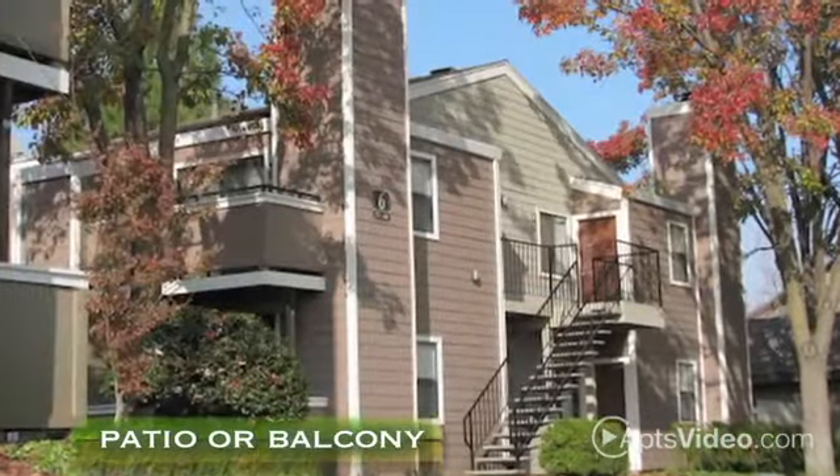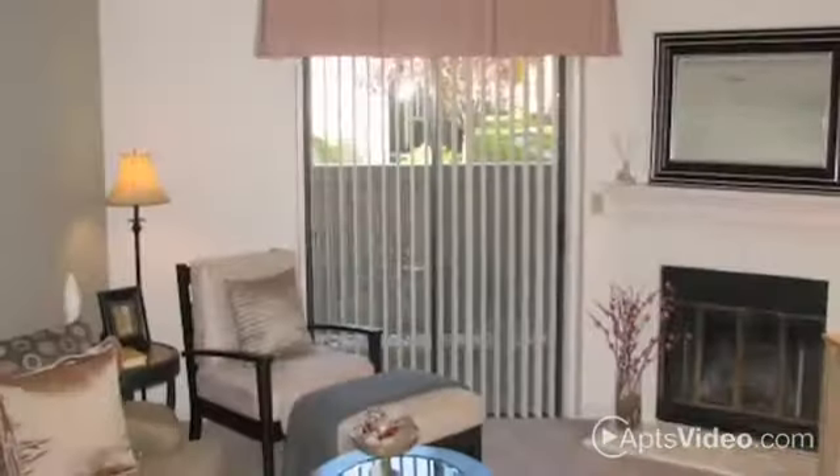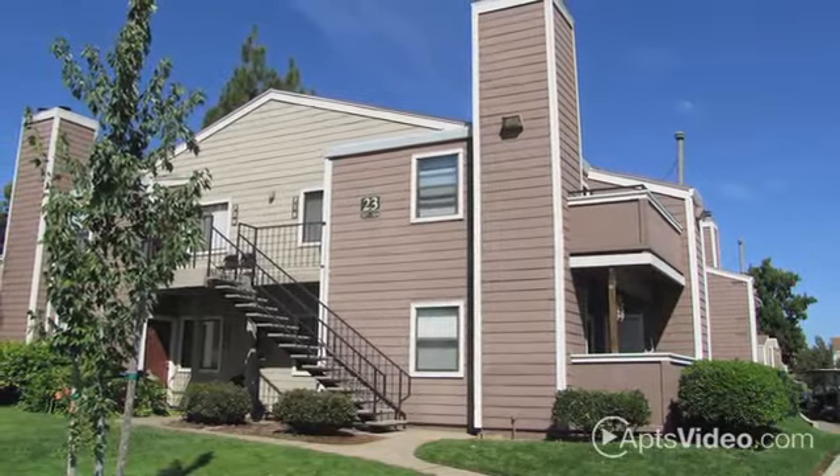Outdoors, you'll have your own private patio or balcony. From the cozy wood-burning fireplace to the ample walk-in closets, you'll appreciate the additional extras that make daily life more comfortable.